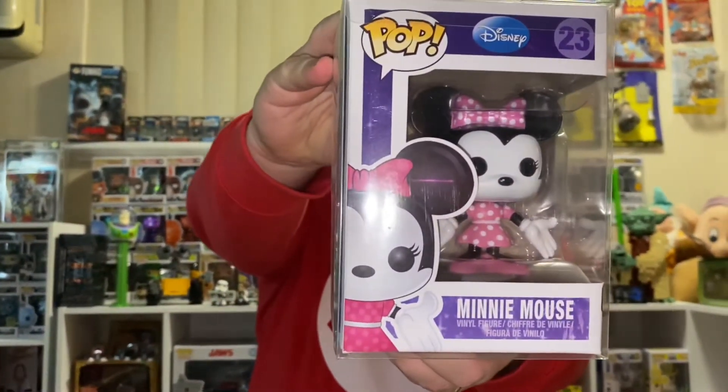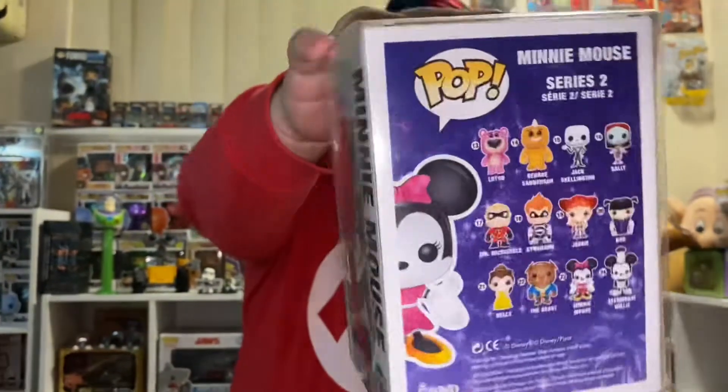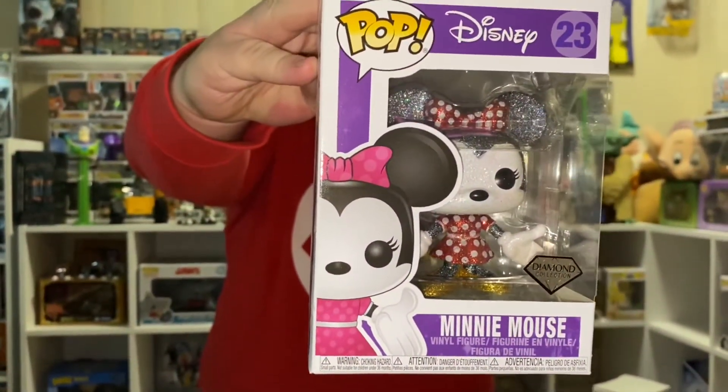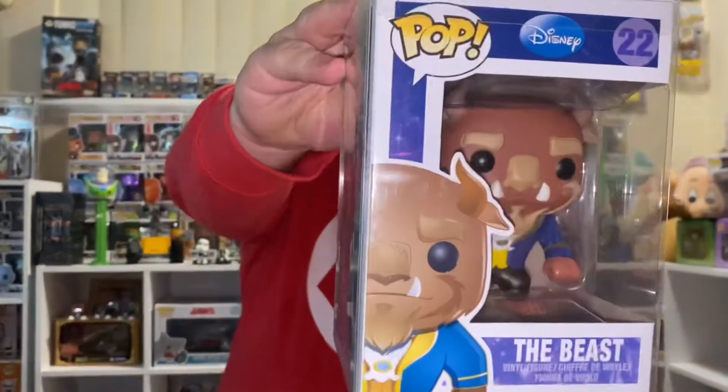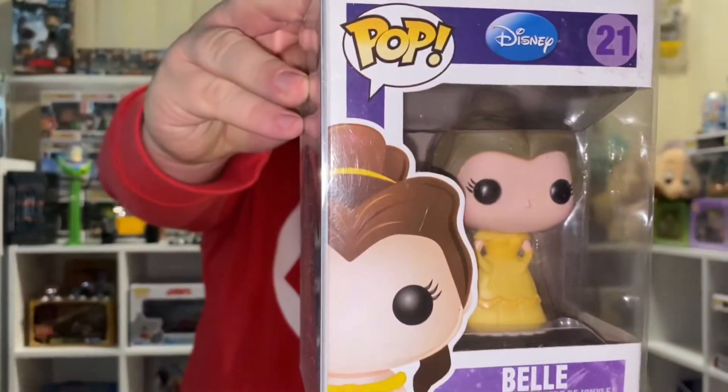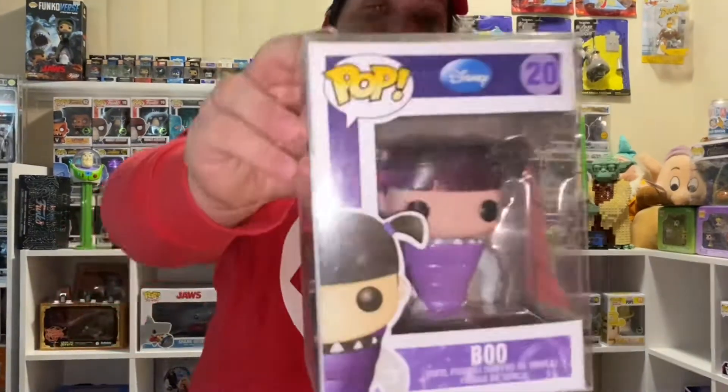23, Minnie Mouse — this one's Series 2. 23, Mickey Mouse again, Diamond Collection — I actually like that one, it was awesome. 22, The Beast. 21, Belle. 20, Boo.